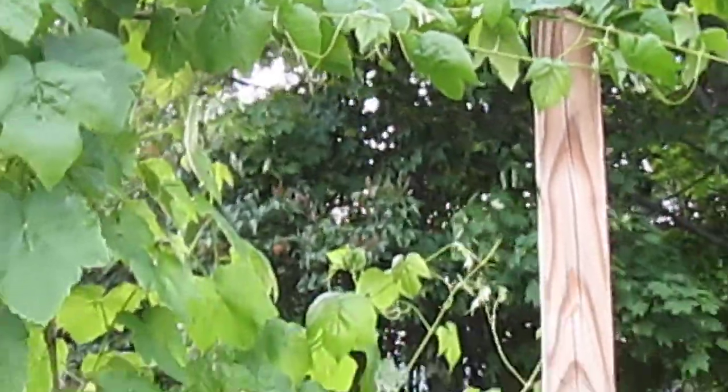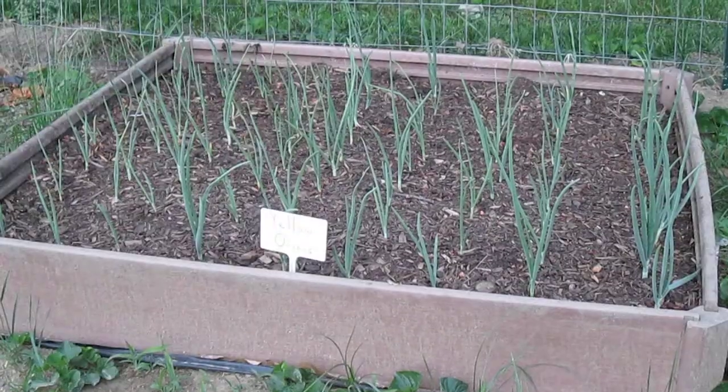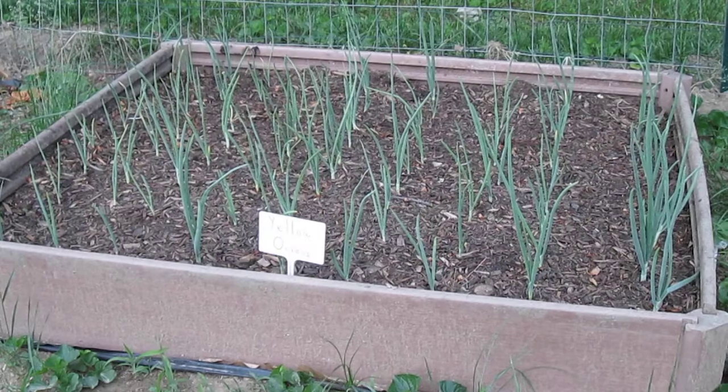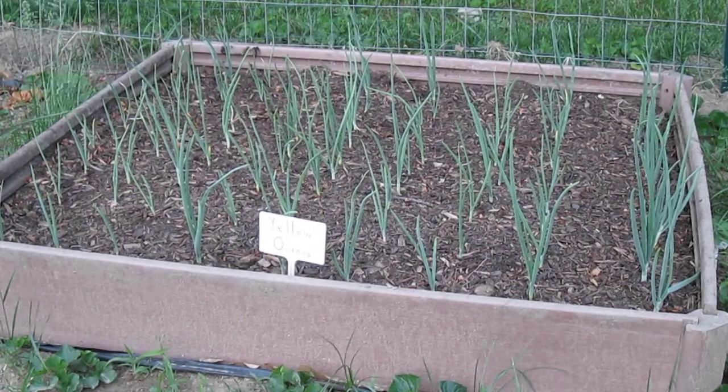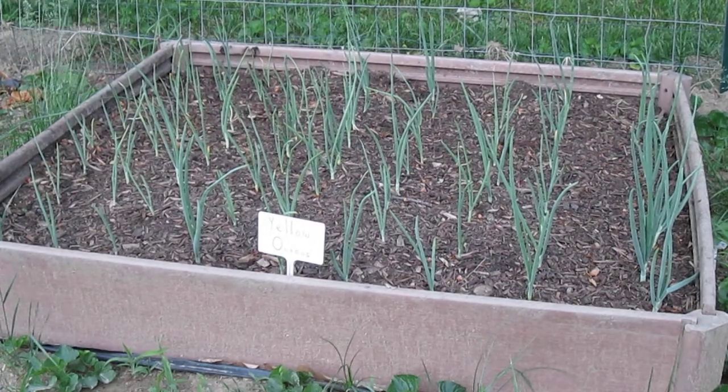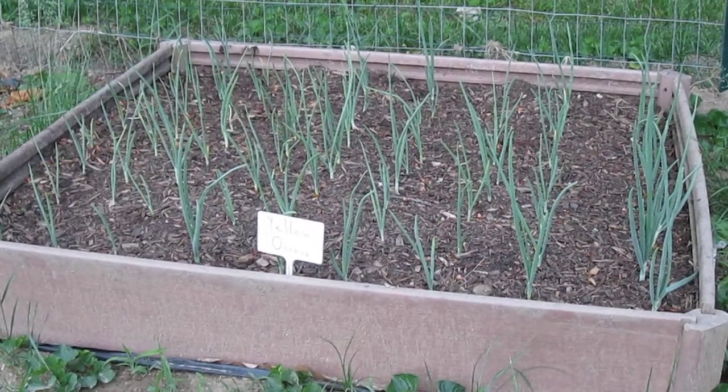These are the yellow onions I have. They're slowly getting bigger — they were planted probably about a little over a month ago. Can't wait to have some of these.